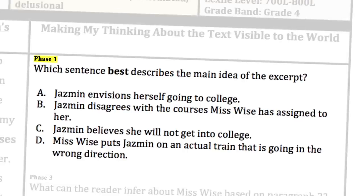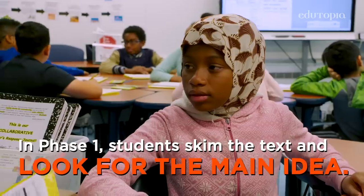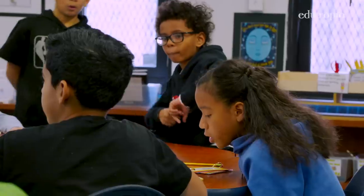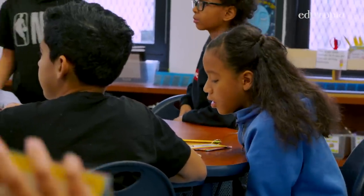So it's not B — we're stuck with B or C. C says Jasmine — they believe she will not get into college. We will choose an answer and discuss it with the class to see if we agree. Why do you guys think it's B? "The courses Mrs. Wise picked for her will be fitting for her career as a best-selling author."